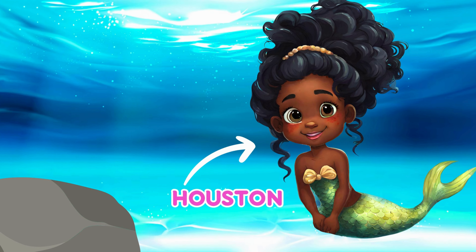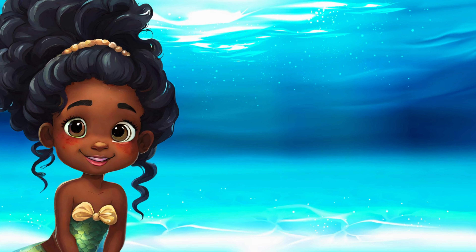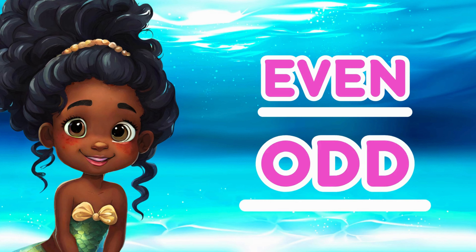Hi, mermaid friends! I'm Houston! And I'm Mia! Today we're going to play a game about even and odd numbers. But first, let's learn about what makes a number even and what makes a number odd.